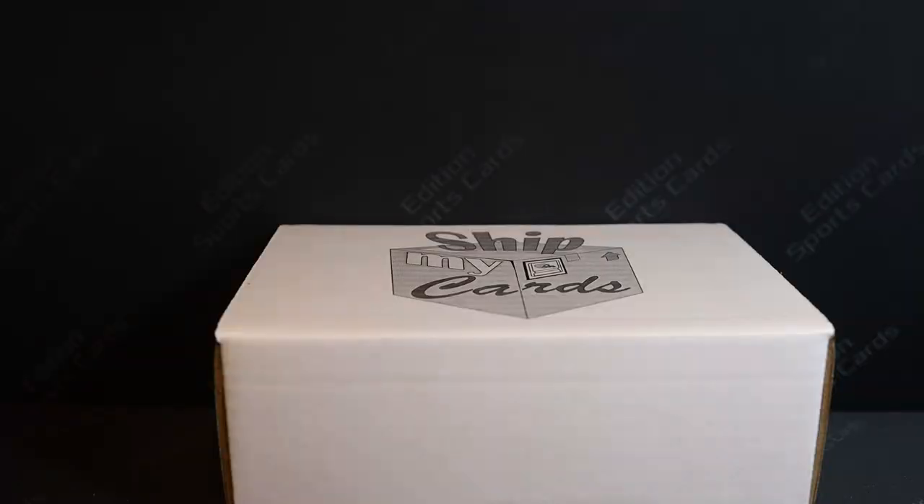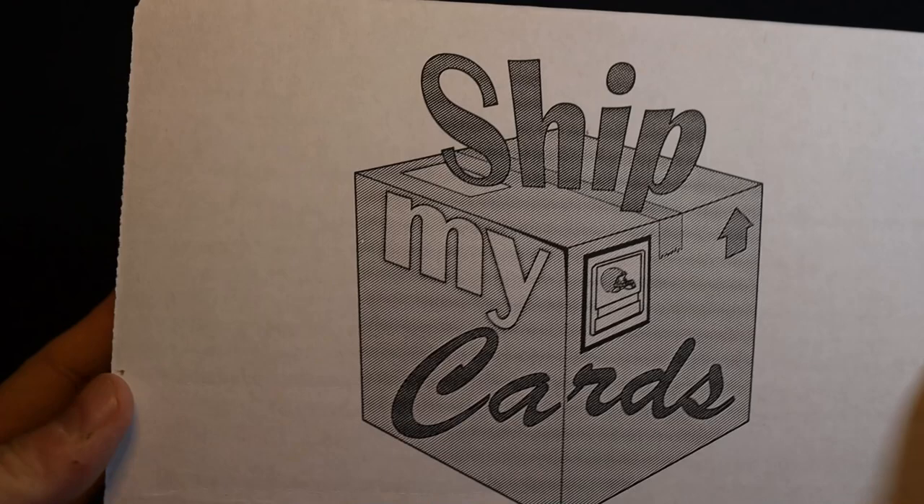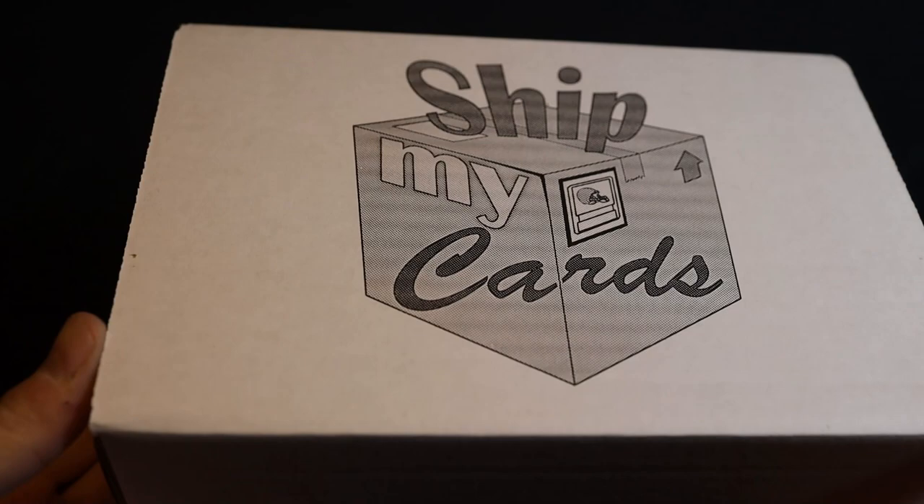Hey everyone and welcome back to the channel. Today I'm going to be doing a Ship My Cards return video. I've been getting a bunch of cards shipped over to Ship My Cards. If you're unfamiliar with this service, it's basically like a vaulting third-party service — very useful if you're from Canada and you buy a lot of cards from the States.